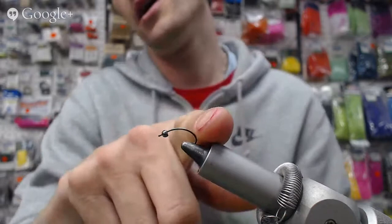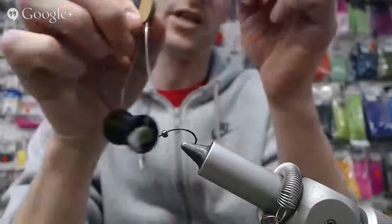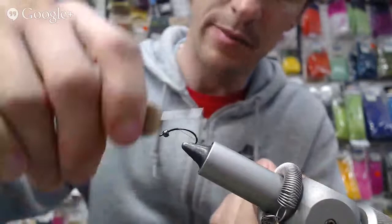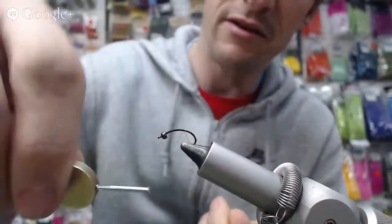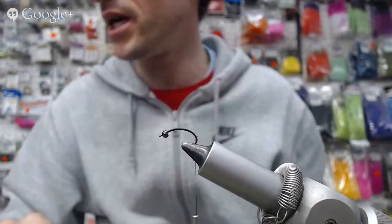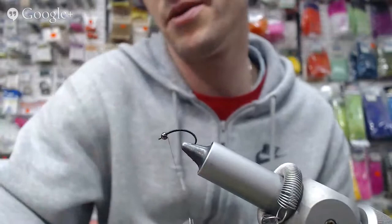I've got my size 10 curved caddis hook — it's a standard size — and we have our 764th bead on there in black; it's not a matte black, it is the gunmetal grey color. I have my size 8 uni thread here, and we're going to start by tying on our base thread with a nice even base wrap on this fly. We want the silhouettes to be very slender and pretty uniform.